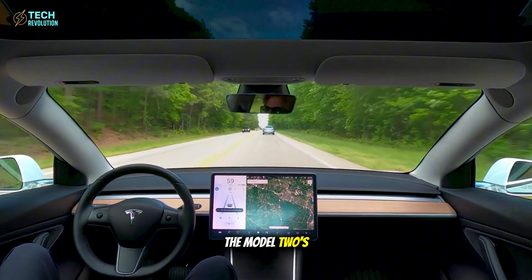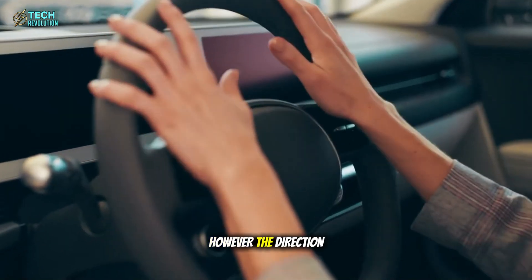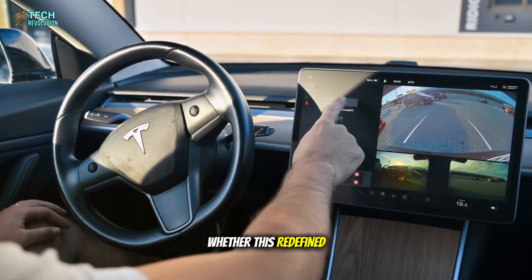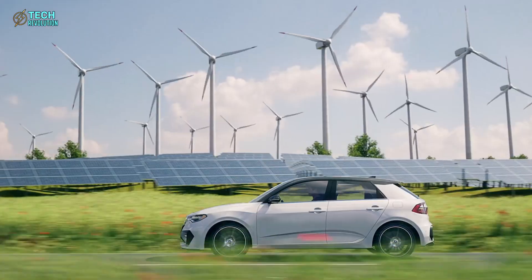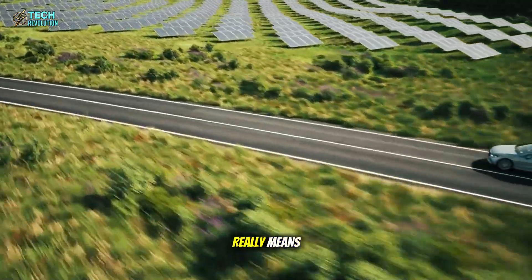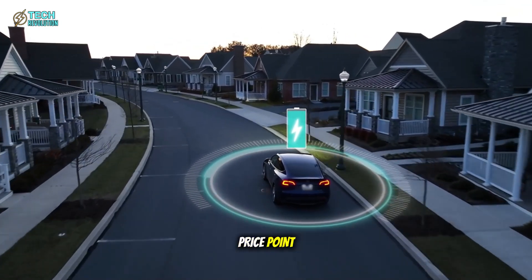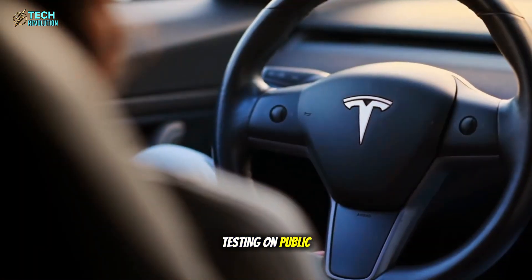Tesla hasn't finalized the Model 2's feature set, and details may shift before launch later this year. However, the direction is unmistakable: transforming Tesla ownership from aspirational luxury into mainstream accessibility. Tesla just proved you can strip a car down to essentials without stripping away its purpose. That $25,000 price point isn't a marketing fantasy anymore — it's engineering reality backed by prototypes testing on public roads right now.